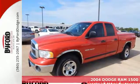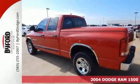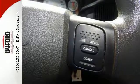It's a 2004 Dodge Ram 1500. Standard features include power windows, air conditioning, a center storage console, a tachometer, and an awesome sound system.